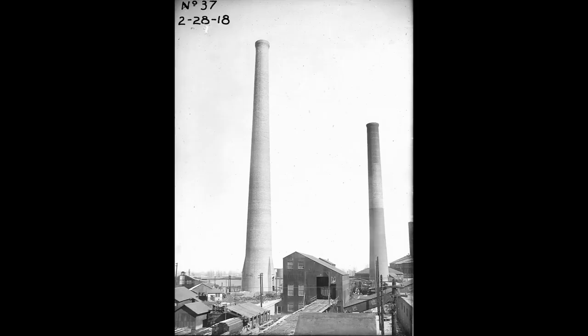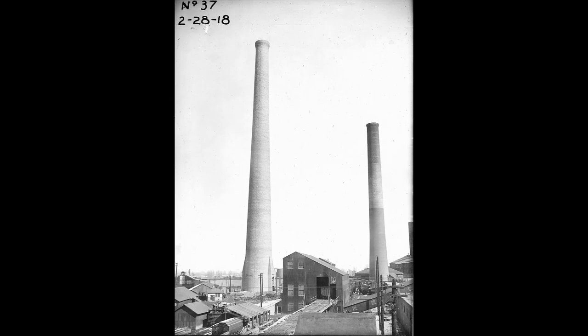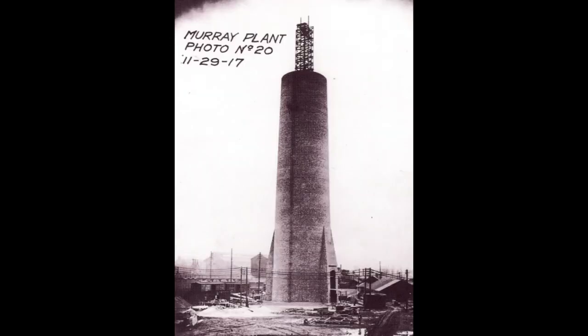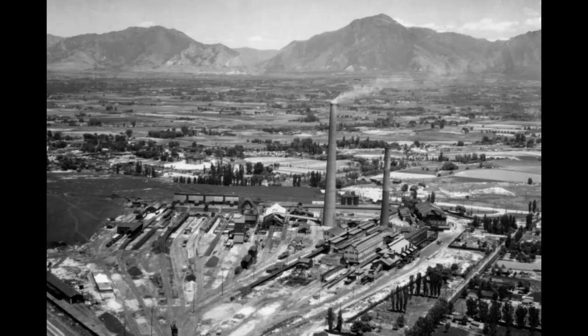1918 was when the smokestack was just completed. One source said it was 455 feet high, another said it was 465 feet high. An early construction photo of that stack is dated November 29, 1917, and the finished stack was dated February 28, 1918. This smokestack dominated the Salt Lake City skyline until August 6, 2000.